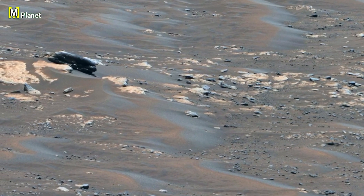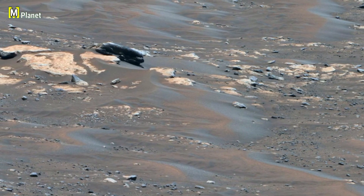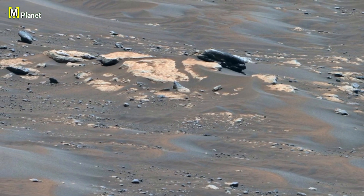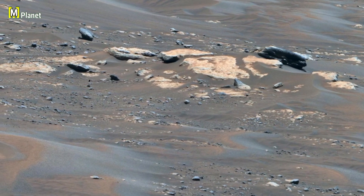This mosaic is made from 84 separate pictures. All of these images were carefully stitched together to create one wide and detailed panorama. This allows us to see small rocks, textures, and layers spread across the surface.